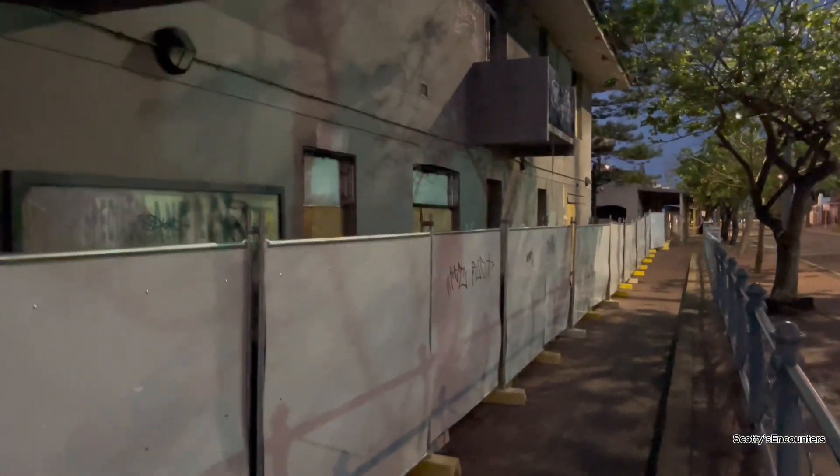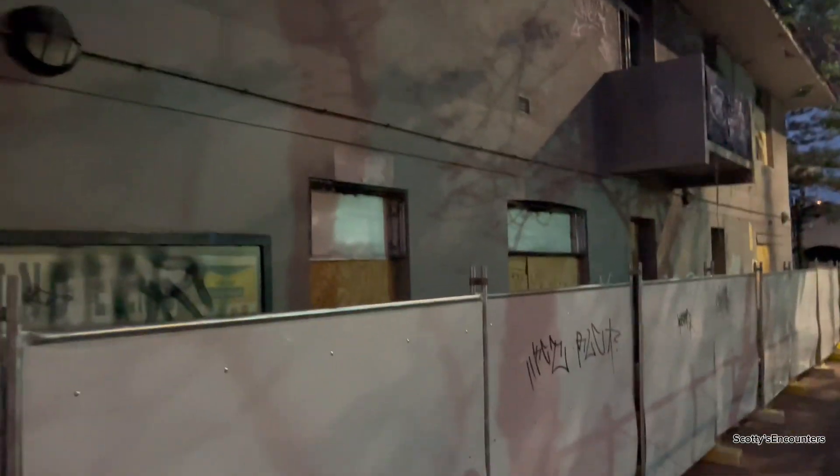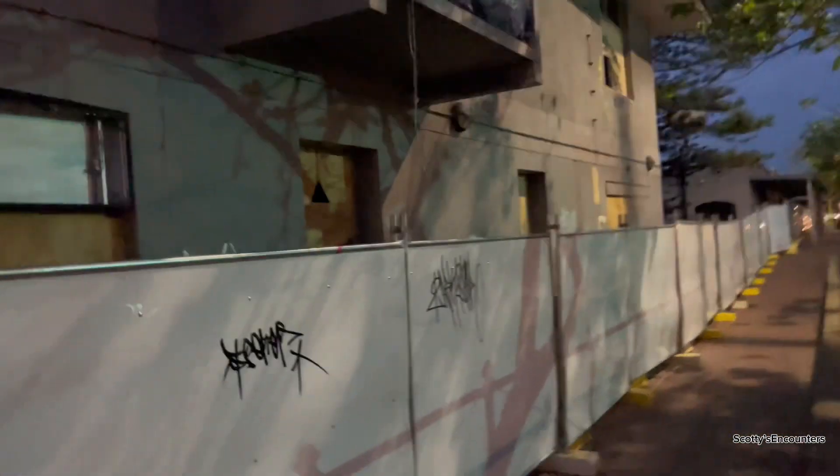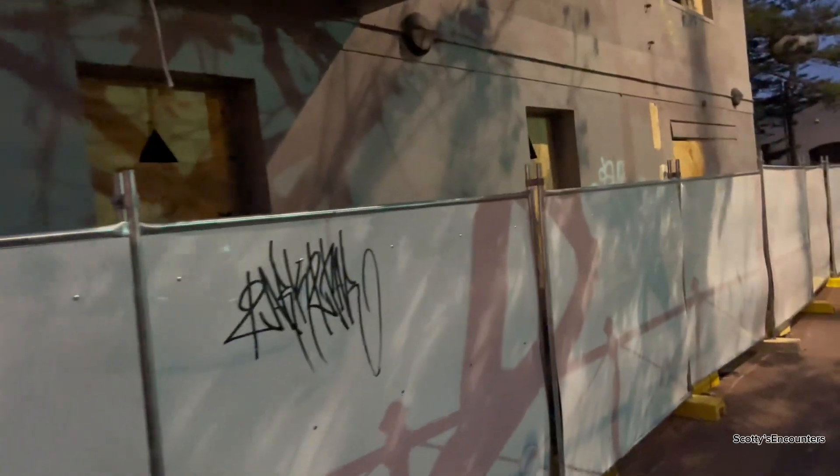Let's see if we can get a better look standing up here. It's a pretty big complex — it says 'Specials and Events' on the window there. There are little peepholes on the wood for some reason, looks like peepholes anyway.